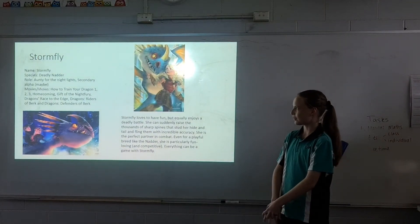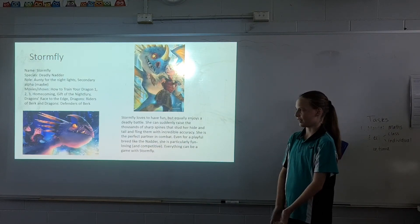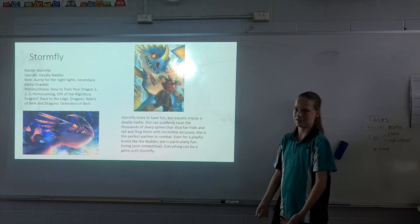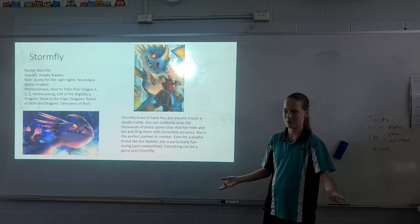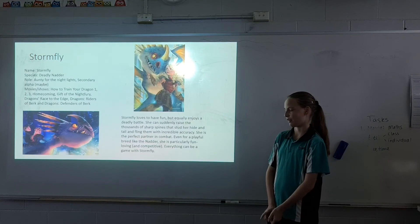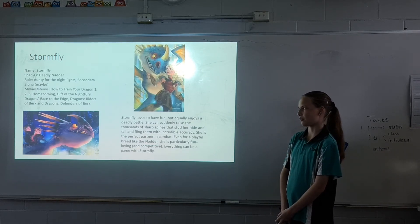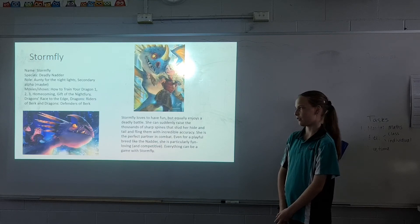Last but not least, Stormfly. Species: Deadly Nadder. Role: Lead dragon for the Night Lights, and secondary alpha if Toothless and the Night Fury and all the kids go missing. Movies and shows she appeared in: How to Train Your Dragon 1, 2, 3, Homecoming, Gift of the Night Fury, Dragons: Race to the Edge, and Dragons: Defenders of Berk.